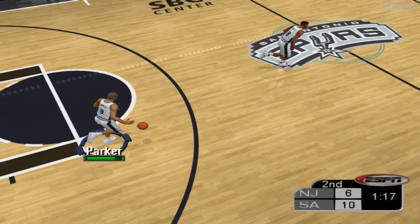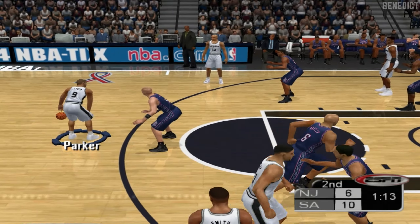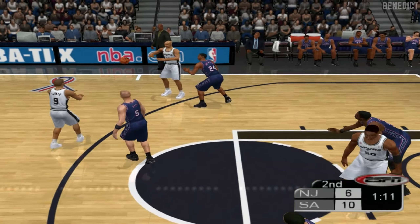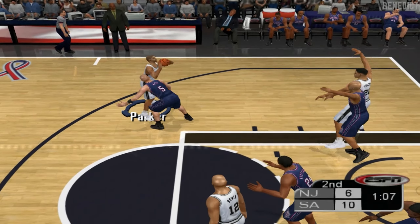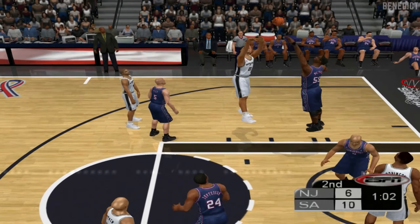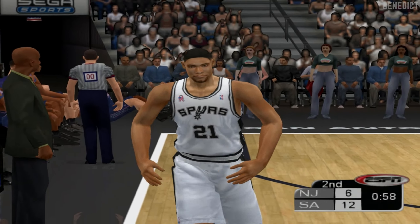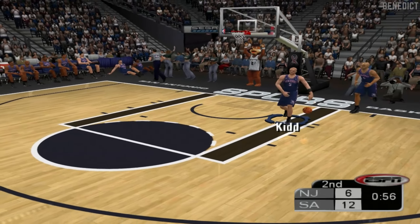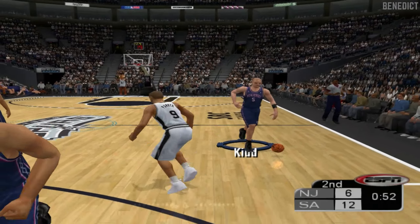Duncan throws it in. The Spurs are at the controls — they're four out of their last five from the floor. Duncan takes a wide-open shot, gets it to fall. He's money from there, just wide open on the outside. And I'll tell you, it's all about fundamentals after that: set, spot, release, and follow it through.